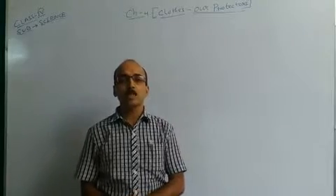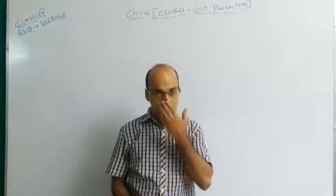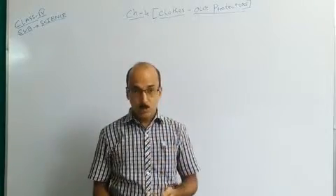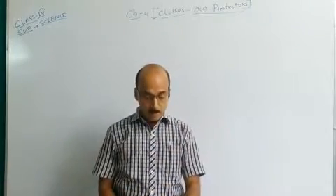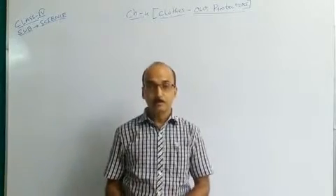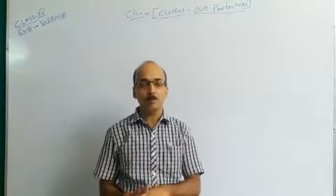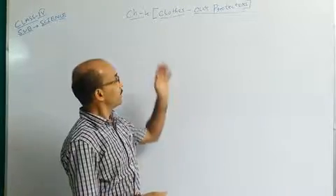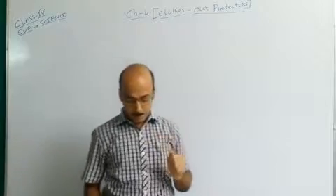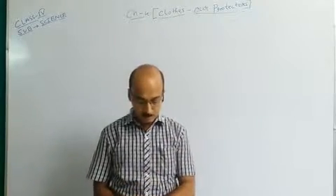Welcome back, students of Class 4, to your e-learning class. Today is your science subject. We will start from Chapter number 4. We are doing the exercise of Chapter number 4 — 'Clothes Are Protectors.' I have written on the board, so we will continue from the question and answer portion of the chapter.